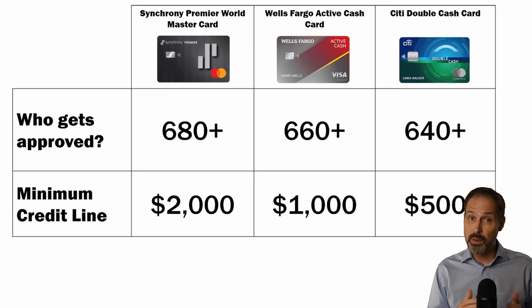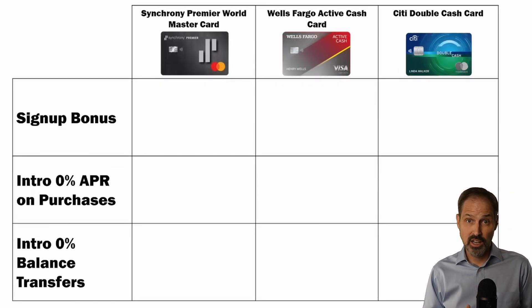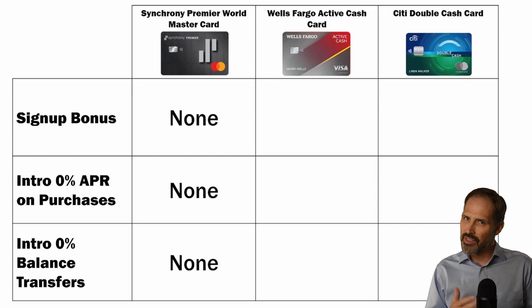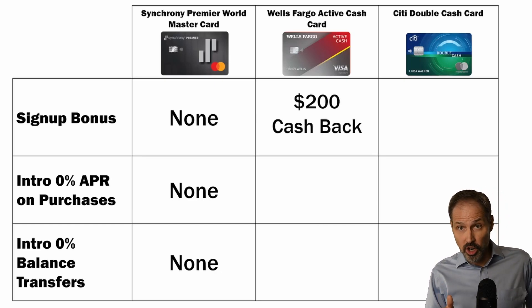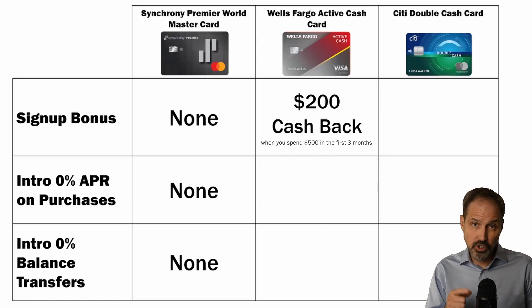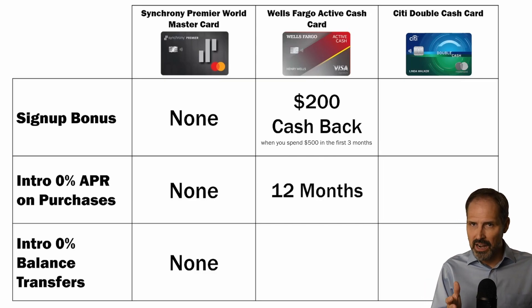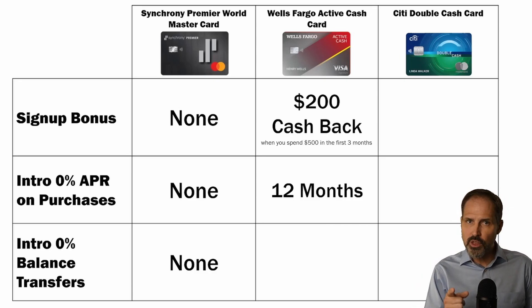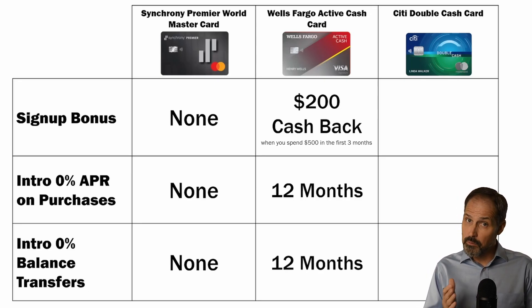Citi's lower credit line tells us they are willing to offer credit to people with less-than-perfect credit or those just starting out. Now let's look at the introductory offers. The Synchrony Premier World MasterCard currently doesn't have an introductory offer, but it's still a solid card with a great cash back program. The Wells Fargo Active Cash Card offers a $200 bonus if you spend $500 in the first three months, plus 0% interest on purchases for the first 12 months. If you transfer a balance, that balance also incurs zero interest for the first 12 months — though remember, you still pay the 5% balance transfer fee.